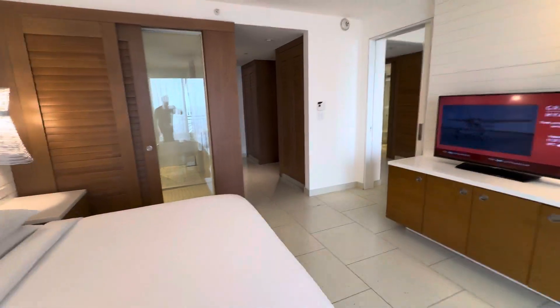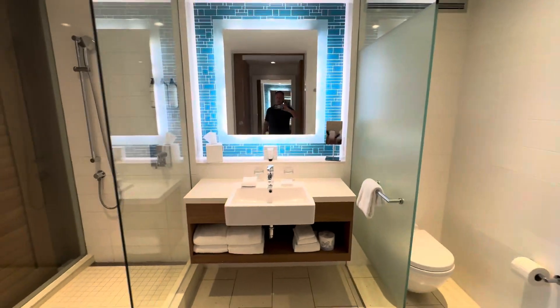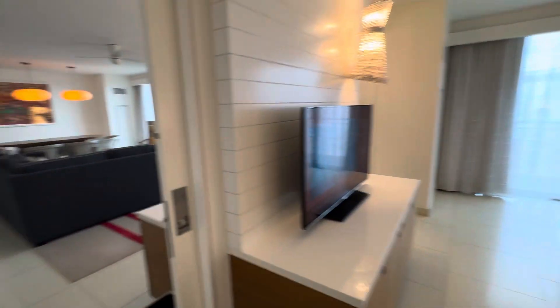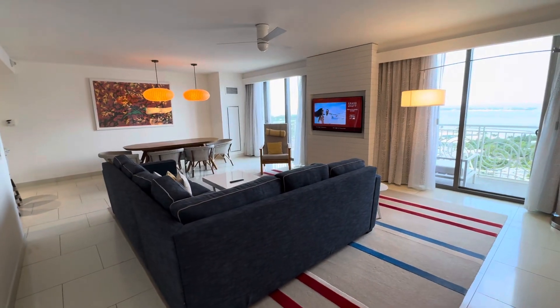You've got another balcony here. Good-sized bedroom with some decent storage — two closets. You've got the second bathroom with a shower. This is one of my favorite layouts of rooms at the property. It's a really great space. Having the two bathrooms is great with kids, and I really enjoy the views here.